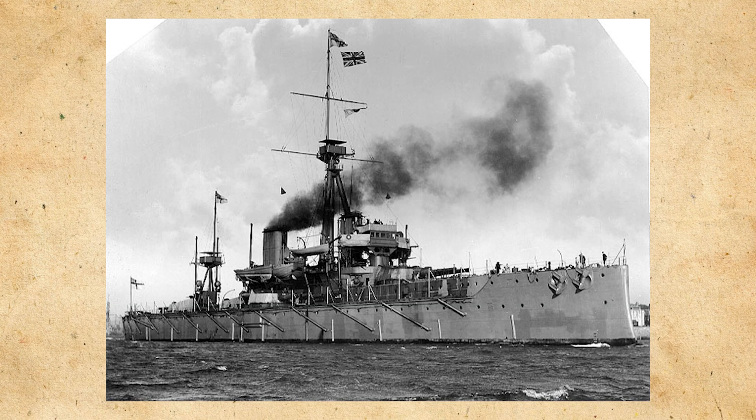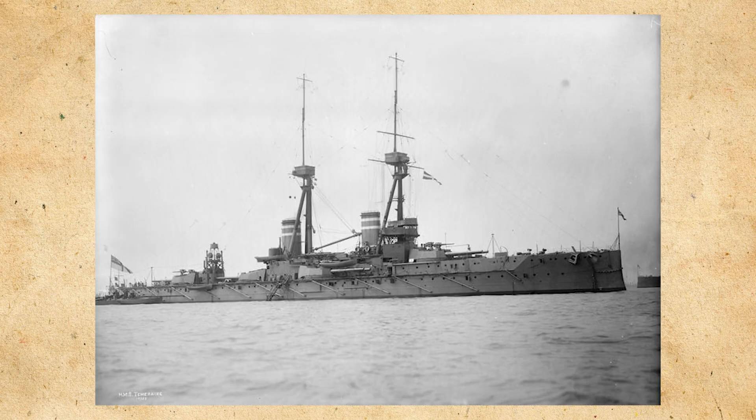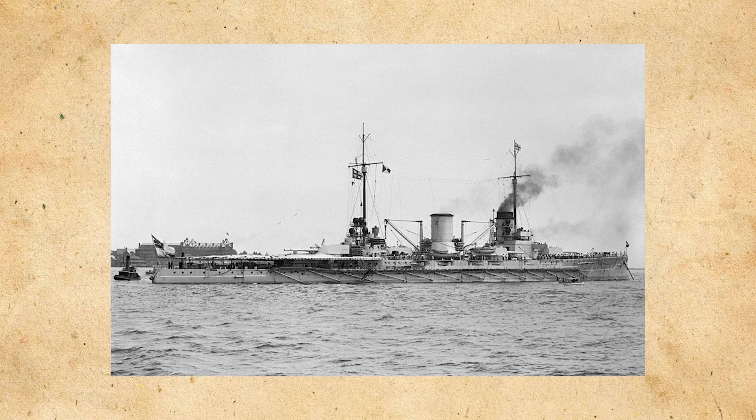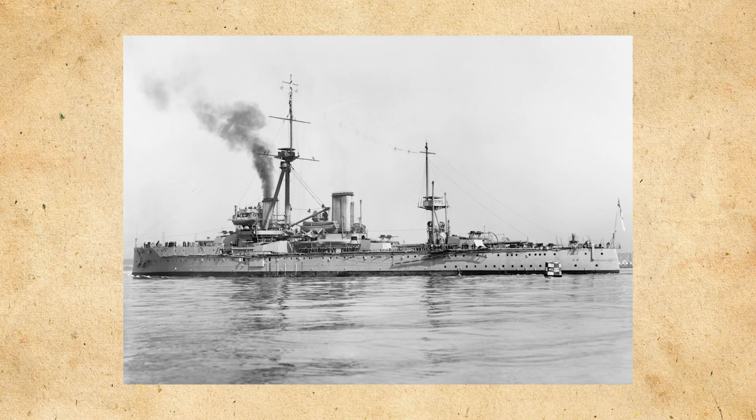One of her most significant actions of the war was ramming and sinking the German submarine SM U-29 on the 18th of March 1915, cutting the submarine in two and almost colliding with HMS Temeraire in the process. She missed the Battle of Jutland on May 31, 1916 due to some previous repair work. She became flagship of the 3rd Battle Squadron on July 9, based out of the River Thames, which was a force of pre-dreadnoughts intended to counter the threat of offshore bombardment by German battlecruisers. By March of 1918, she returned to the Grand Fleet, resuming her role as flagship of the 4th Battle Squadron, but shortly after, her career would be over. By 1920, she was sold for scrap, thus ending the career of such a revolutionary ship.